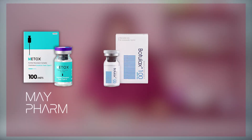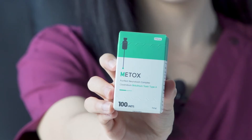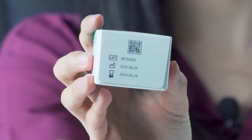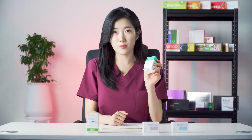Now let's compare the shelf life of three unopened Botox products. I have three new bottles with me, namely Metox 100 units by Mayfarm, Botulax 100 units by Hujo, and Naboda 100 units by Taeyun. The first one is Metox 100 units, and the expiry date printed on the bottom says 2024, June 24th, which is almost two years from now.